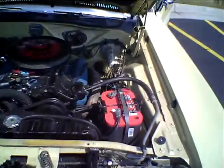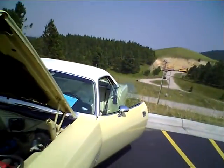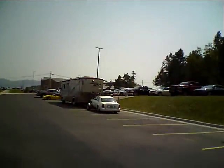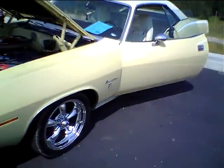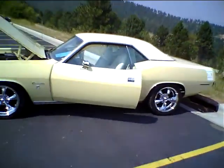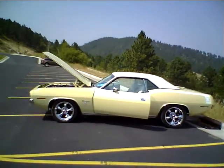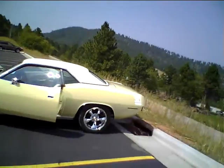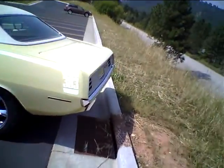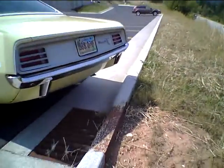This is my 1970 Barracuda. We're at Deadwood Cool August Nights in Deadwood, South Dakota for the car show. It's a 383 car, a Barracuda — one of 960 made that were Barracudas with big block motors.